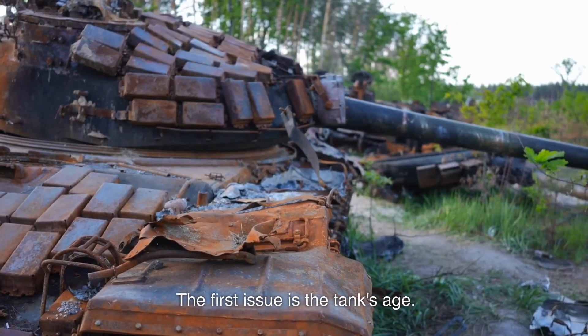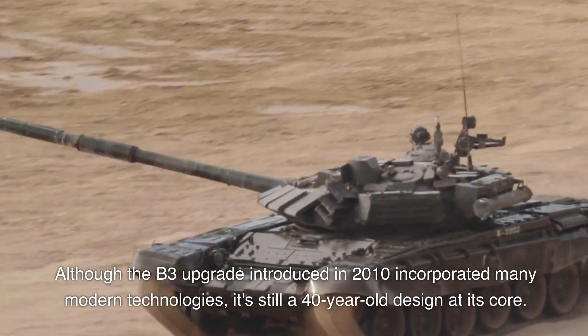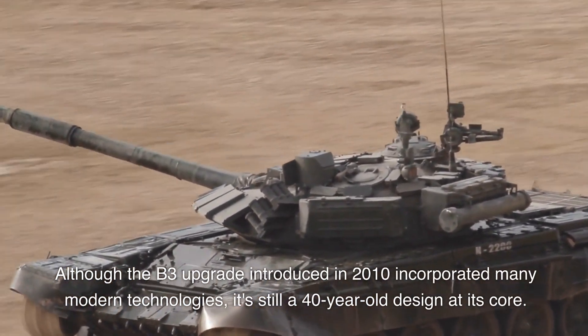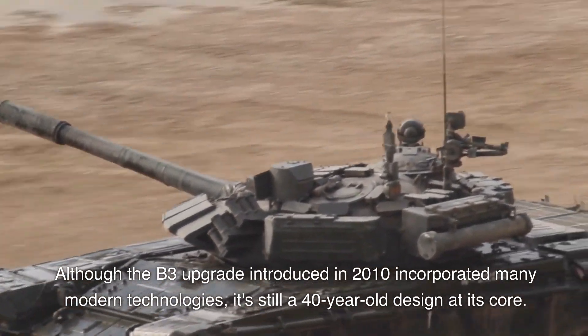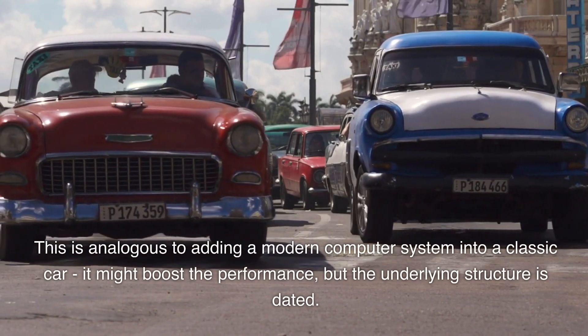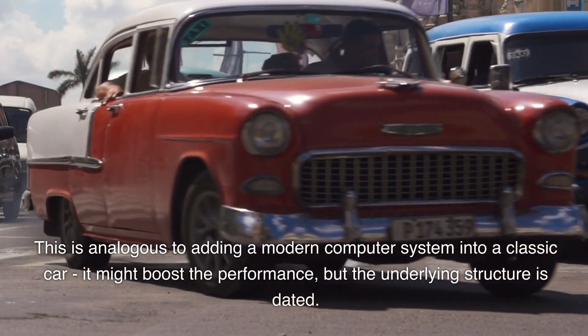The first issue is the tank's age. Although the B3 upgrade introduced in 2010 incorporated many modern technologies, it's still a 40-year-old design at its core. This is analogous to adding a modern computer system into a classic car — it might boost the performance, but the underlying structure is dated.